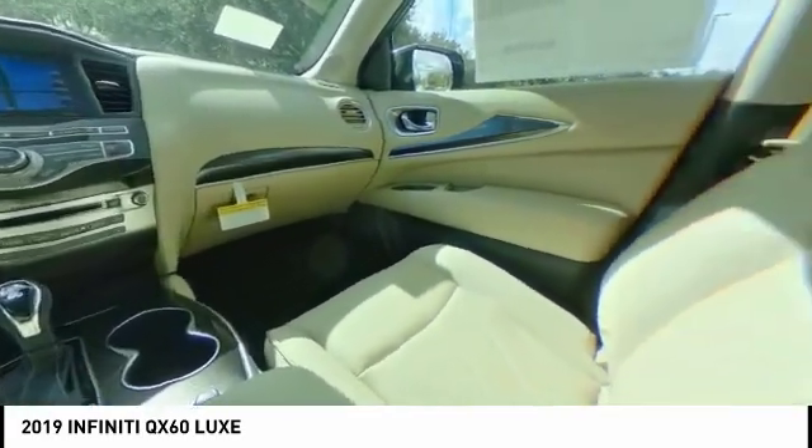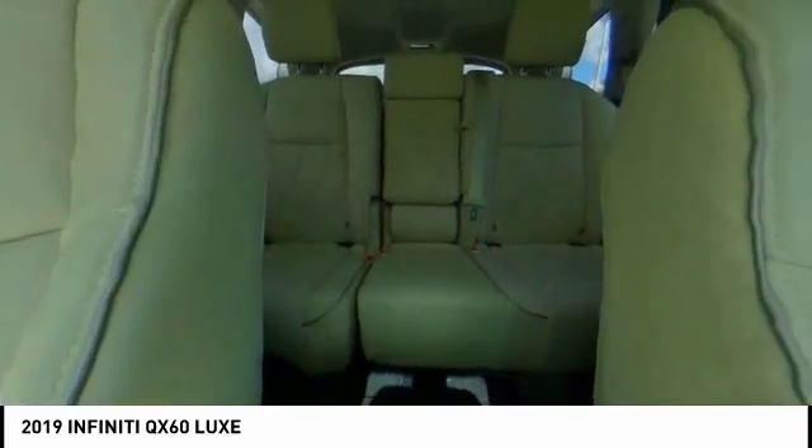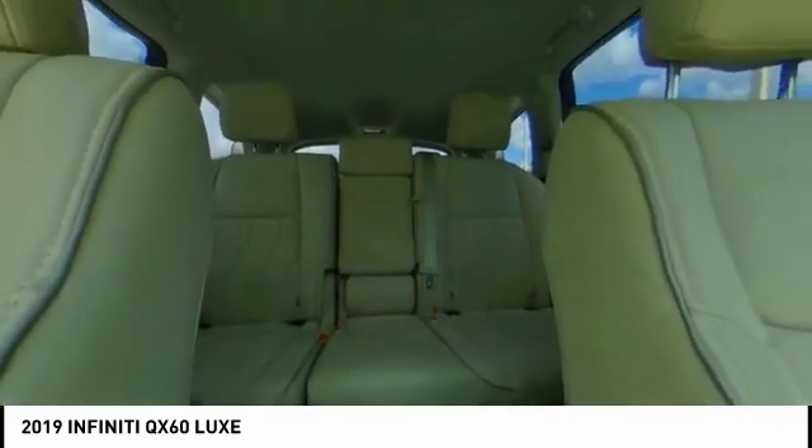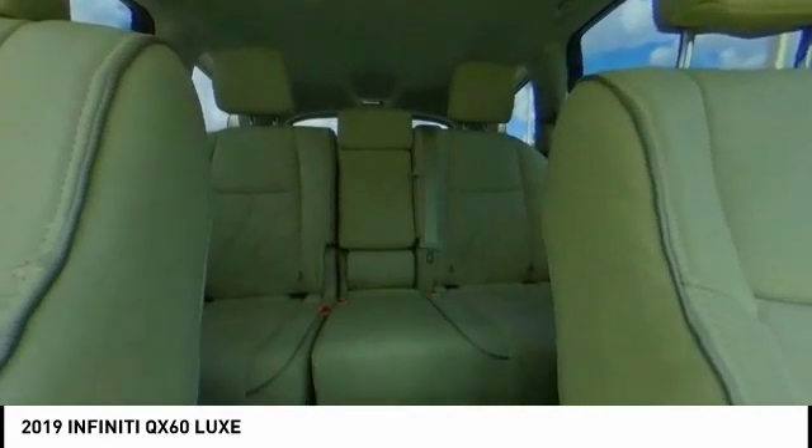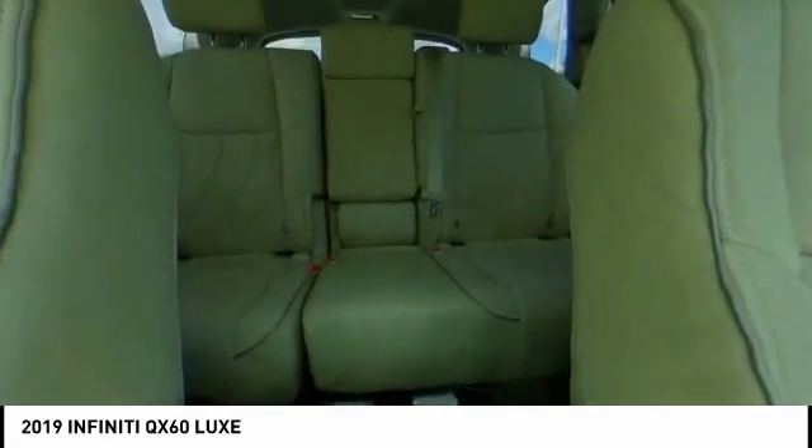Power liftgate, traction control, power passenger seat, leather-wrapped steering wheel, dual airbags, air conditioning, power steering, alloy wheels, four-wheel disc brakes, and center armrest.